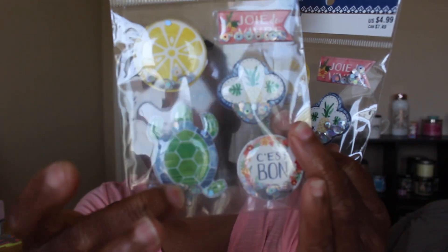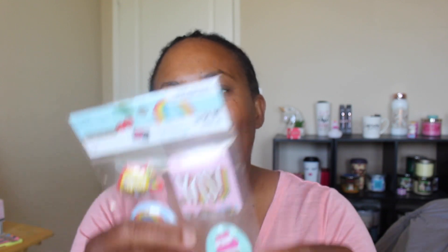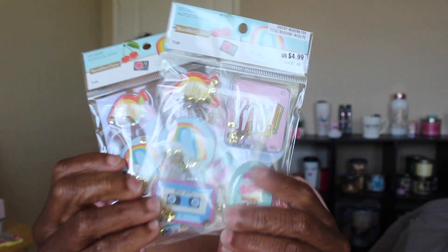Michaels has been doing the thing with their sales and coupons so I just couldn't resist — some were 40% off. I try to get two when it's a good sale because you can't beat that. I bought two of these sticker packs with a lemon slice, a turtle, and other cute designs. Then this one has an ice cream cone, a cassette tape — and it has little gold glitter in it. I bought two of those as well.